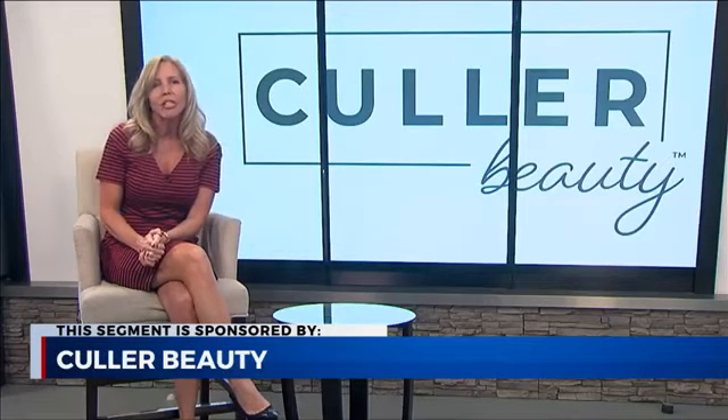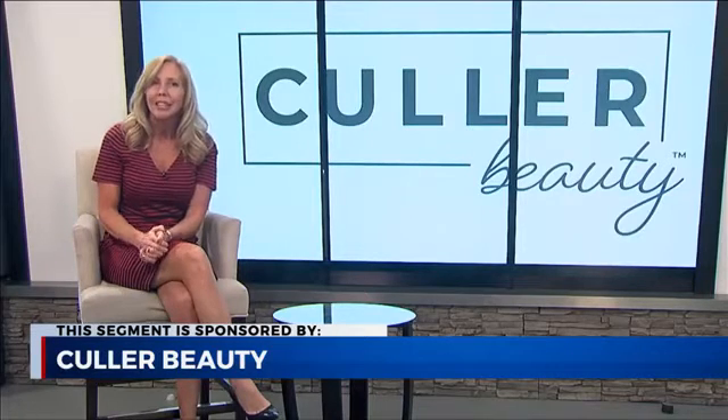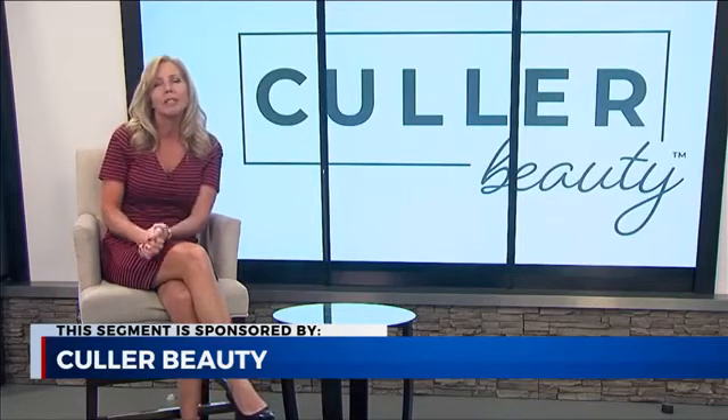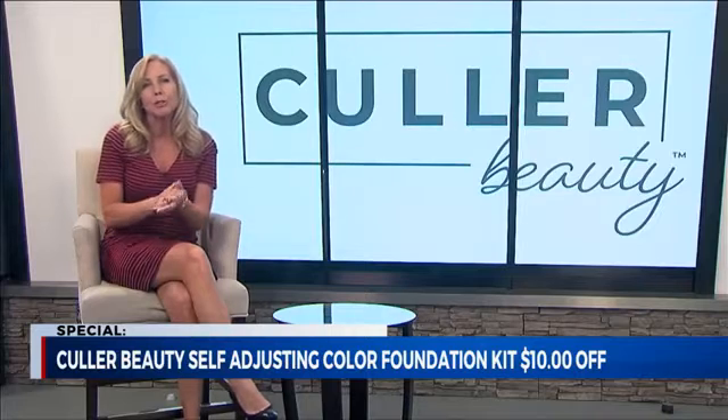Color Beauty Self-Adjusting Foundation is revolutionizing the way that people think about their makeup routine. Joining us today by phone is lifestyle consultant Kathy Pedreier, and she is here to tell us all about this amazing new technology. There are so many foundations on the market — what makes Color Beauty so different, Kathy?